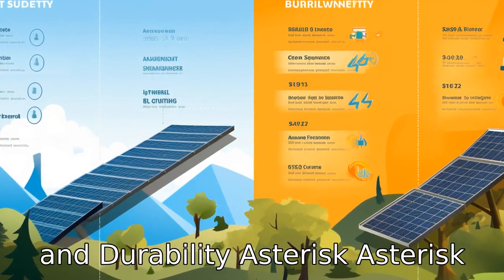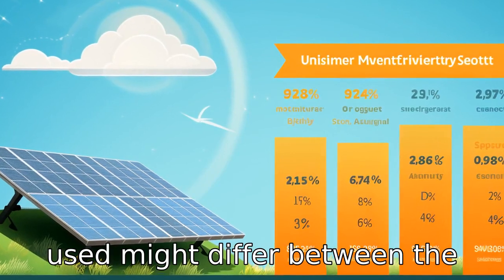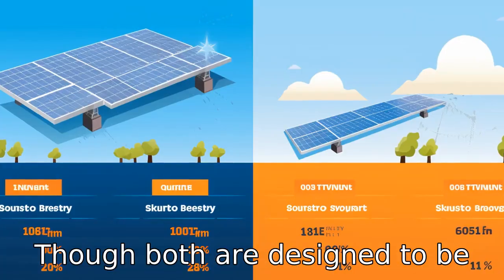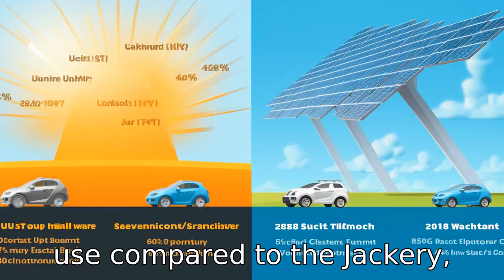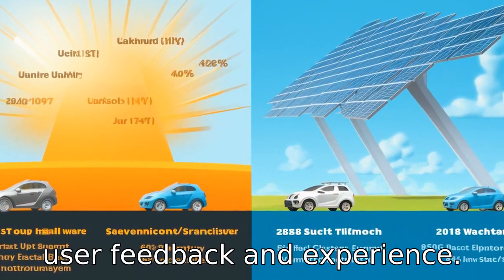Difference seven: Build quality and durability. The construction and materials used might differ between the two models, affecting their durability and longevity. Though both are designed to be sturdy for outdoor use, one may find that the Bluetti has a build designed for more rugged use compared to the Jackery, but this can vary and is subject to user feedback and experience.